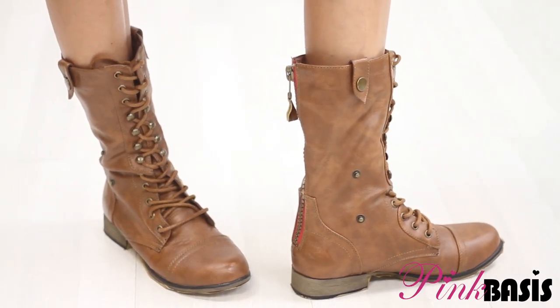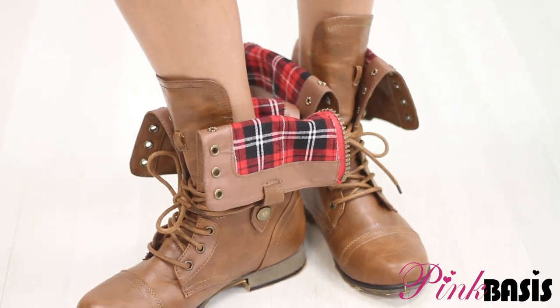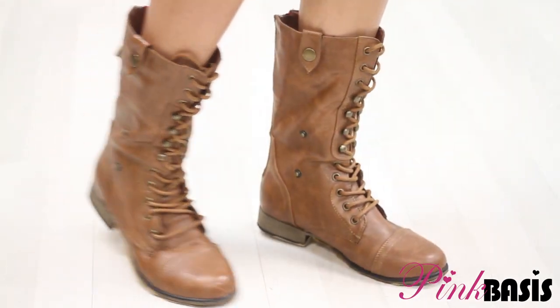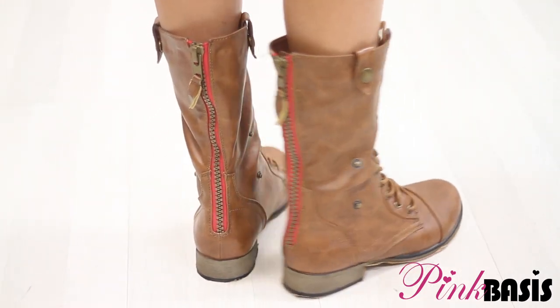Create different styles with this particular versatile boot. It can be worn mid-ankle, or folded down for some peekaboo plaid to transform it into a different look. Today I'll be showing you how I like to wear combat boots, especially with all kinds of different outfits and styles.